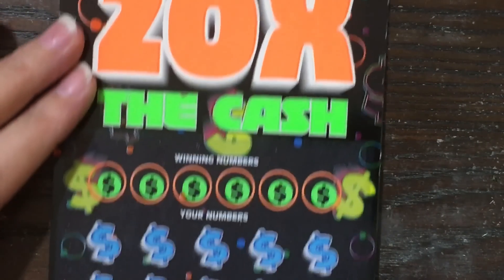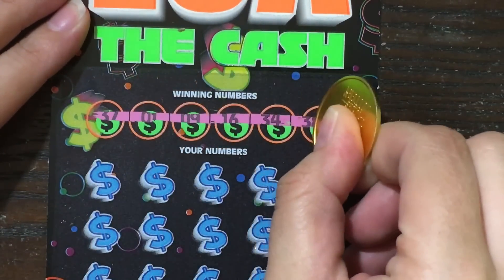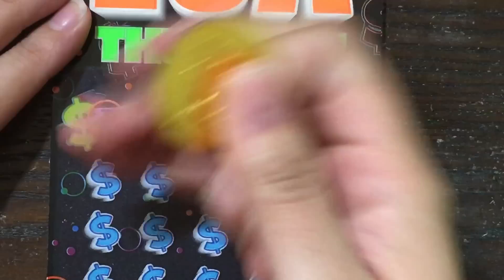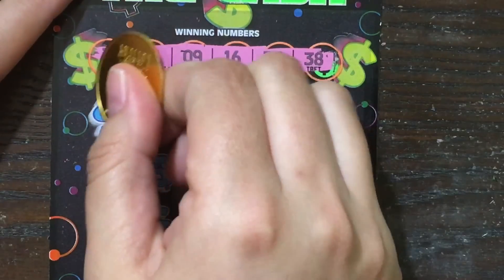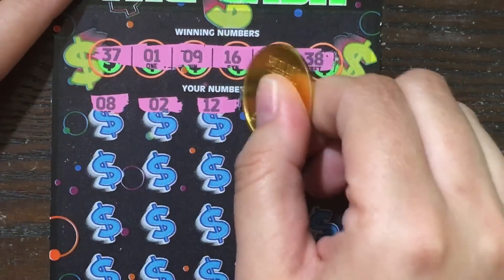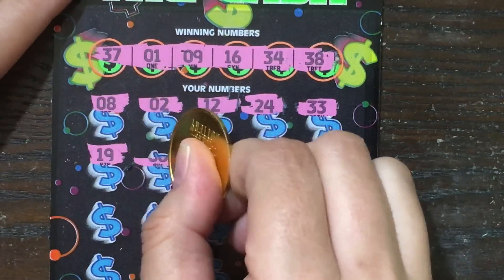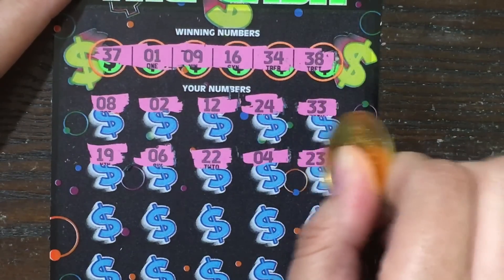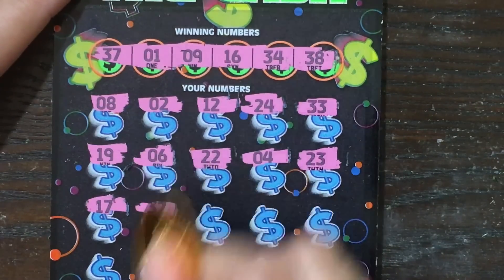We're just looking to match our numbers to the winning numbers, or find ourselves a 5, 10, or 20 times multiplier in order to win a multiplied prize. Our winning numbers are 37, 1, 9, 16, 34, and 38. We got 8, 2, 12, 24, 33, 19, 6, 22, 4, 23, 17, 32.